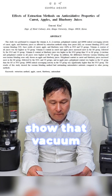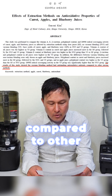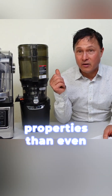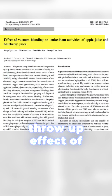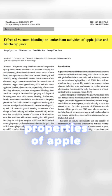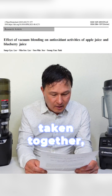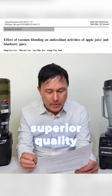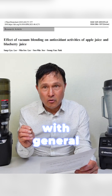The result of this study showed that the vacuum blending method had outstanding antioxidant nutrient content compared to other juicing methods — even more than slow juicing or traditional blending. I also have another study: the effect of vacuum blending on antioxidant properties of apple juice and blueberry juice. The summary confirms that vacuum blending is associated with superior quality maintenance and antioxidant properties in comparison with general blending.